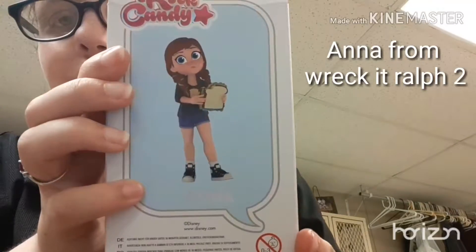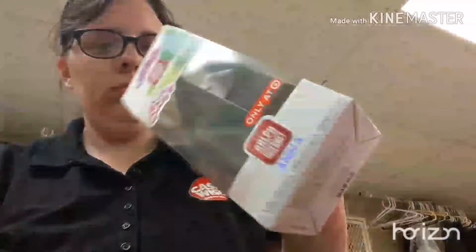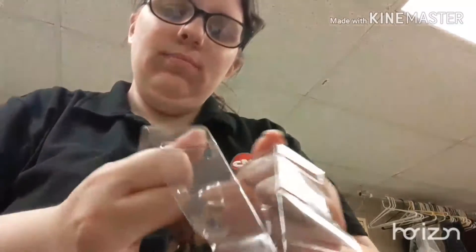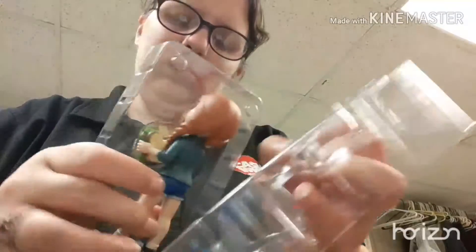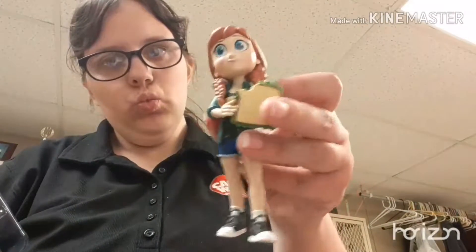I got the Bona rock candy Funko Pop from Target and we're gonna see what it looks like. That was me looking at the random piece of cardboard in there. I like how it has the sandwich on there — that's really cute. I think it was very well made.